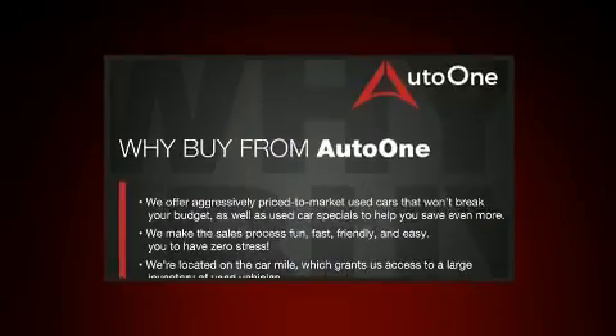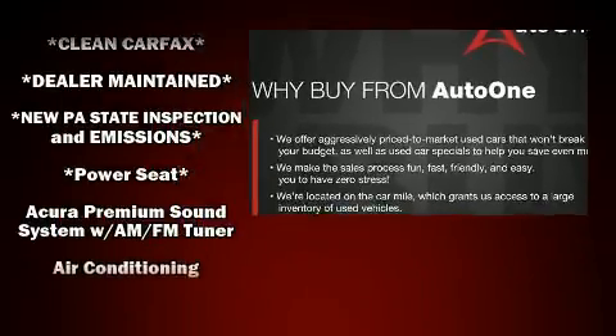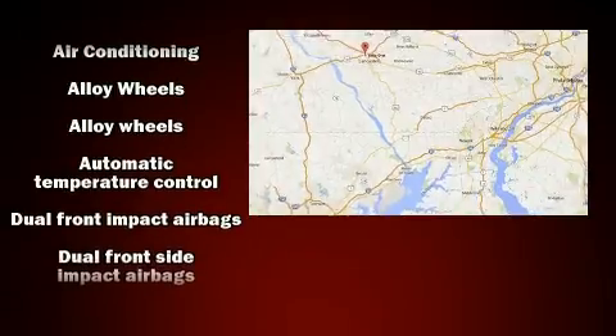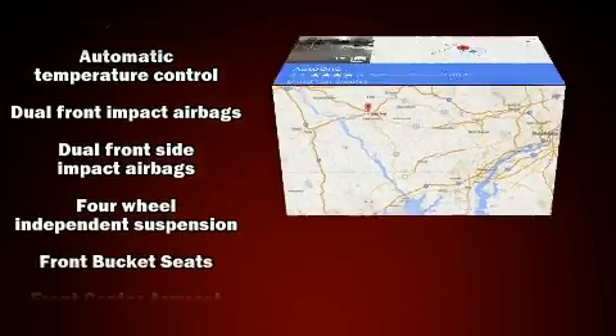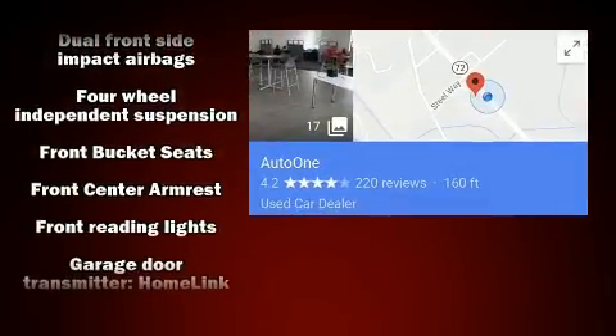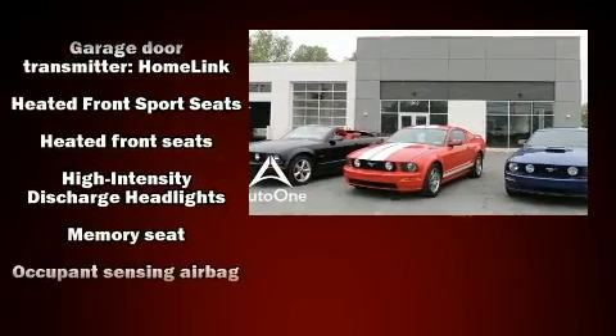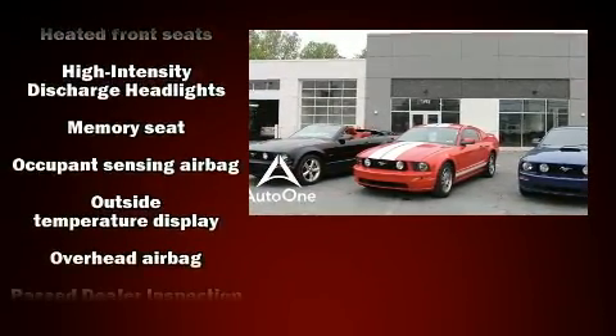Acura ensures the safety and security of its passengers with equipment such as dual front impact airbags with occupant-sensing airbag, ignition disabling, and four-wheel disc brakes with ABS. For added security, dynamic stability control supplements the drivetrain.